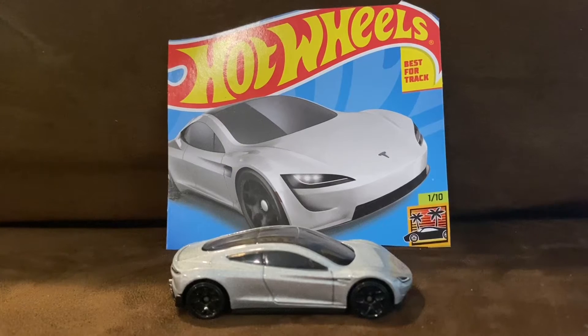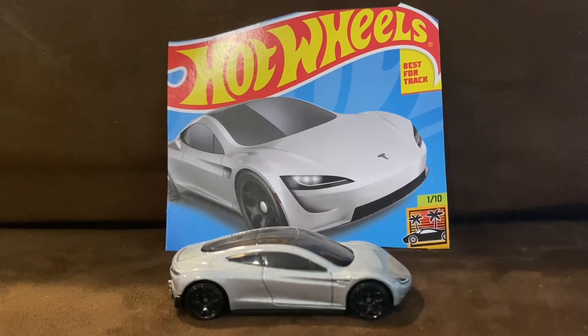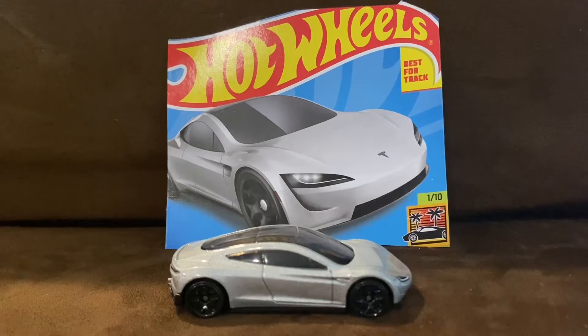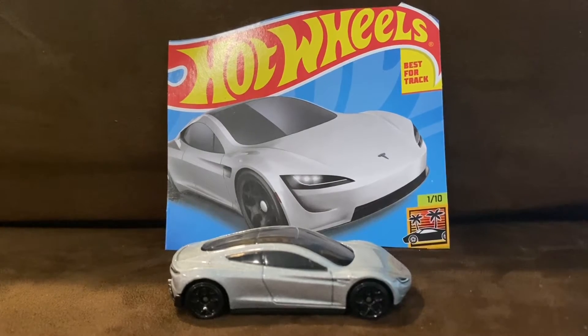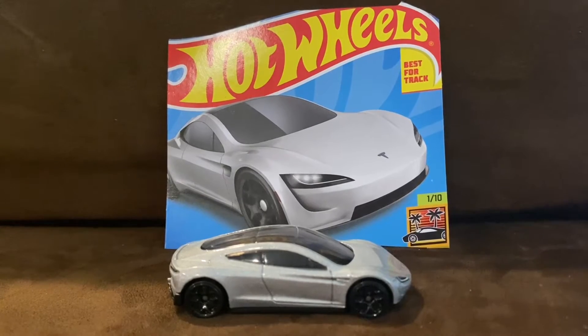Here is the Tesla Roadster. The Tesla Roadster is a four-seat sports car under development by Tesla Incorporated. It is designed by Franz von Holhausen. Pre-orders began in 2017, and the car was expected to begin production in late 2021 after production of the Model S Plaid commences.